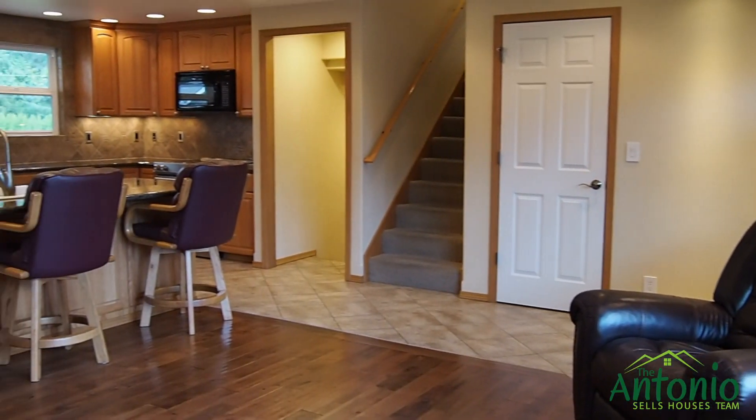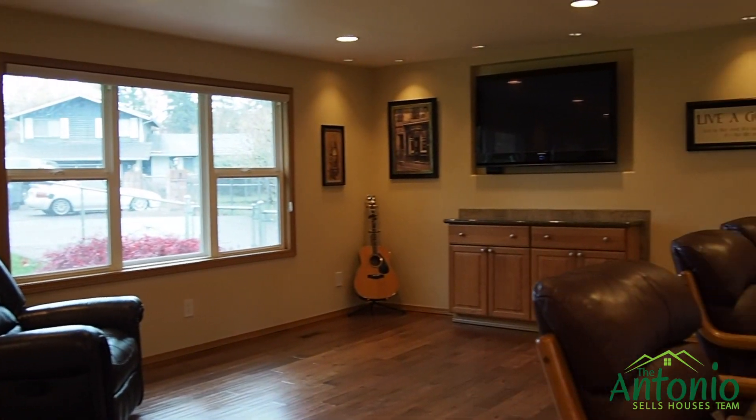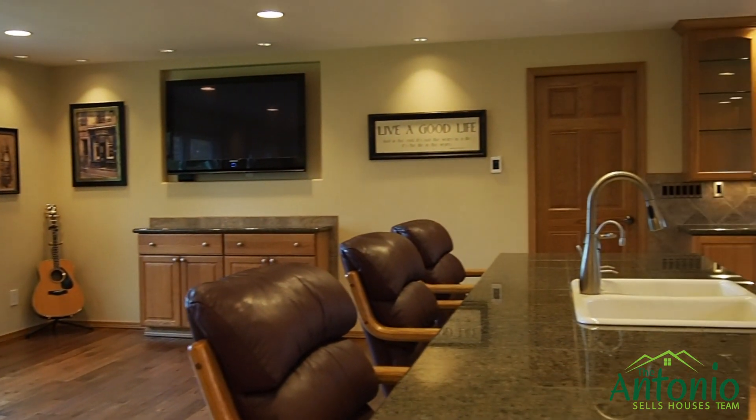Welcome home. Warm, friendly, inviting — this is a place that you're gonna want to spend a lot of time in. Beautiful wood floors, granite countertops. It is magnificent, and the lighting in here — may have been done by an electrician, I'm not quite sure.